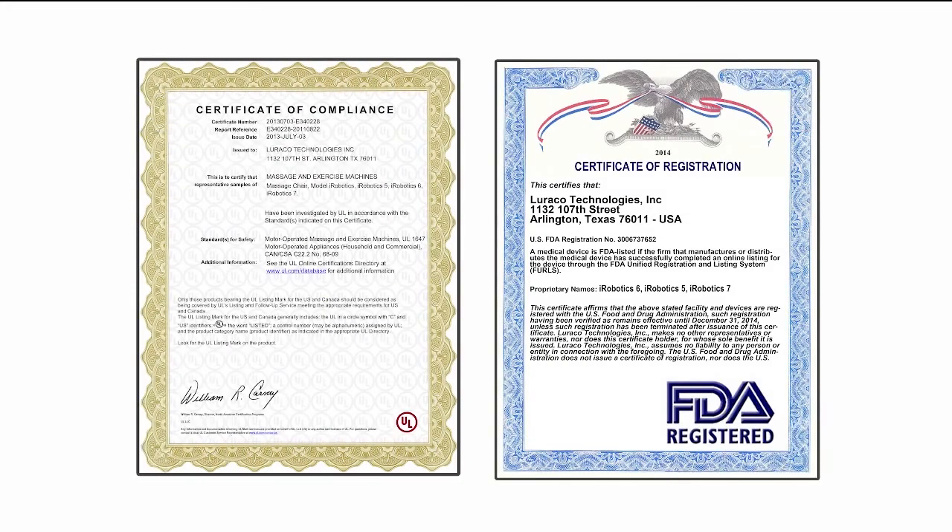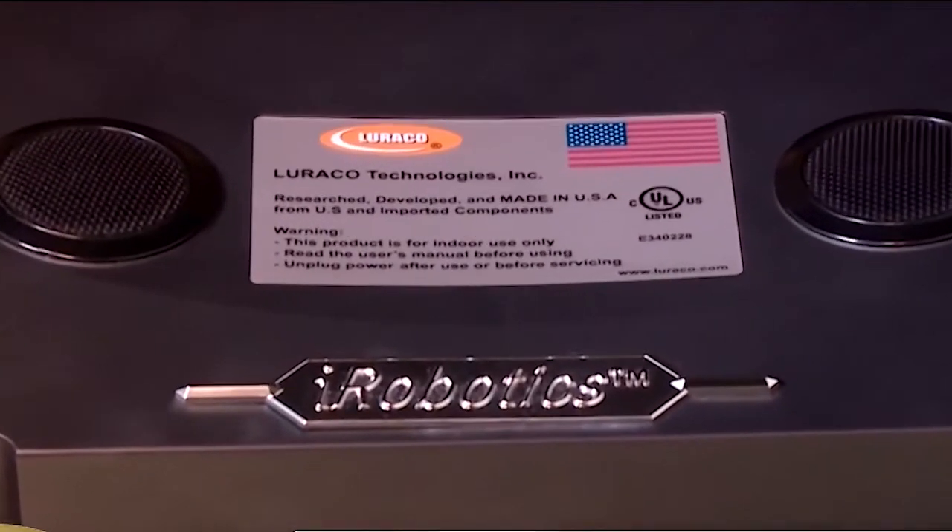The i7 is FDA, CE, and UL listed. UL is the world's top safety certification, which means your safety is our top priority, and no other chair on the market has the UL listing.